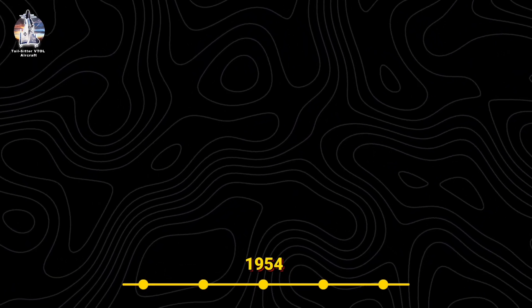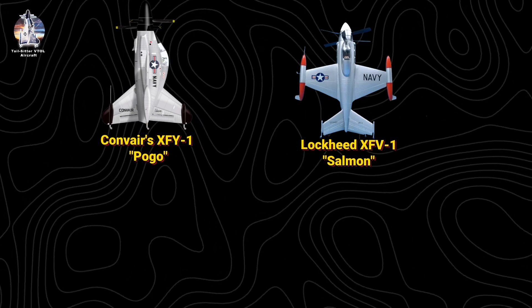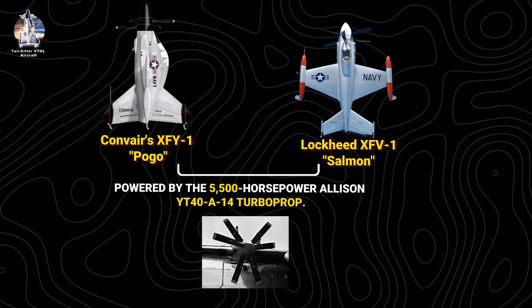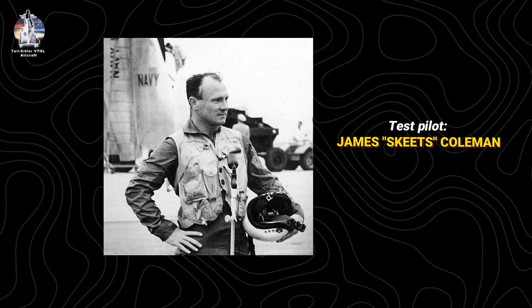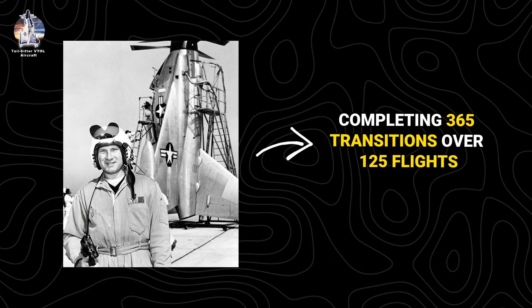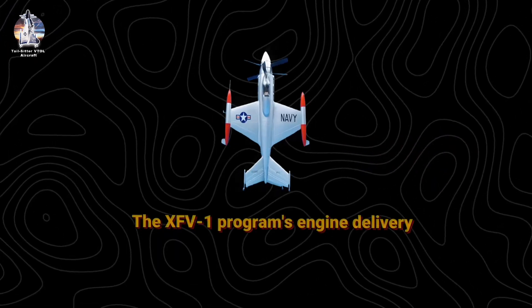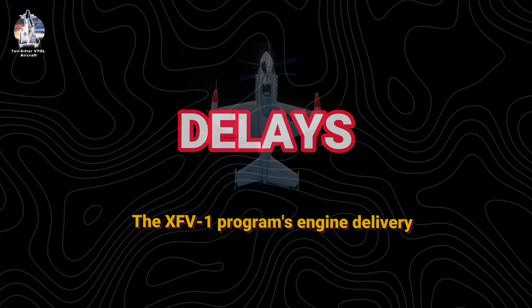In 1954, Convair's XFY-1 Pogo and Lockheed's XFV-1 Salmon emerged as pioneering solutions, both powered by the 5,500-horsepower Allison YT-40A-14 turboprop. Test pilot James 'Skeets' Coleman made history with the Pogo, completing 365 transitions over 125 flights during 1954–1955.